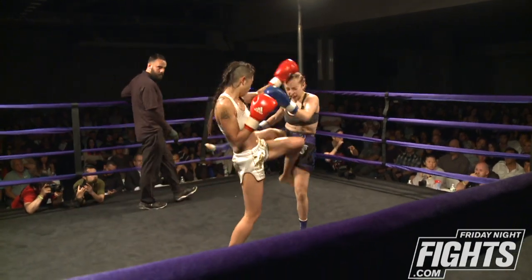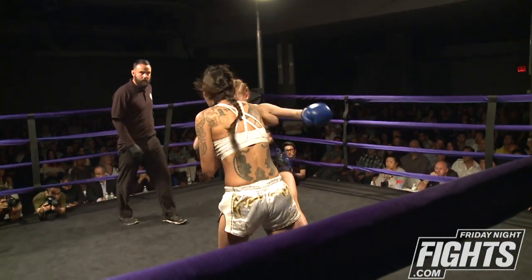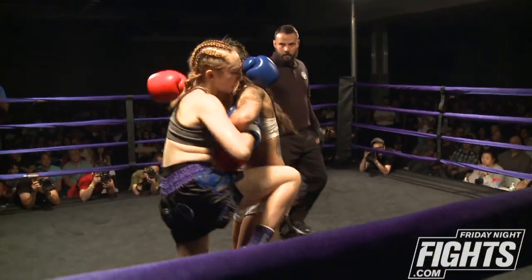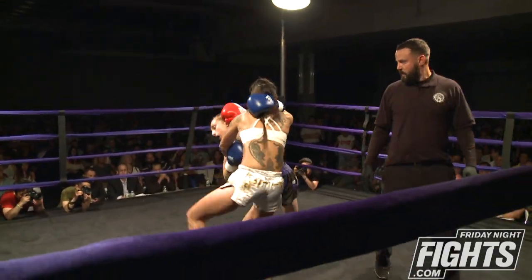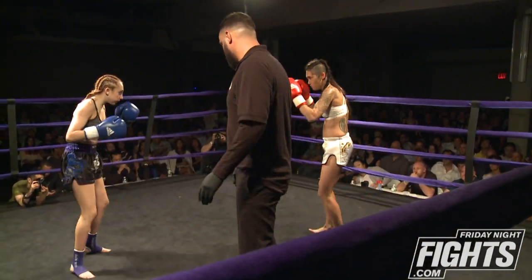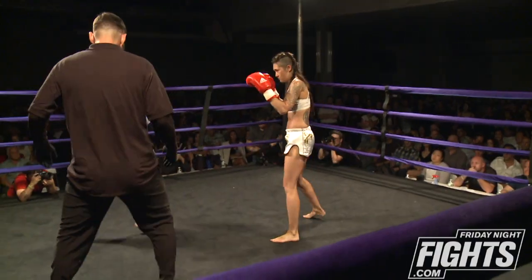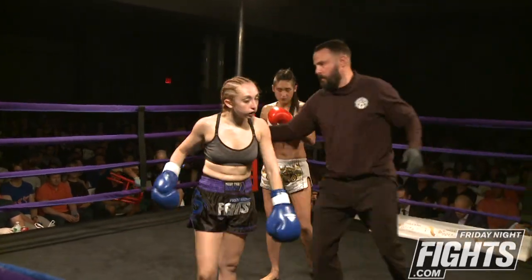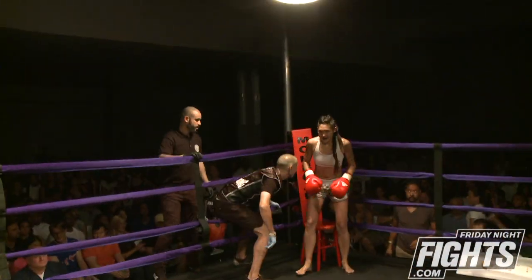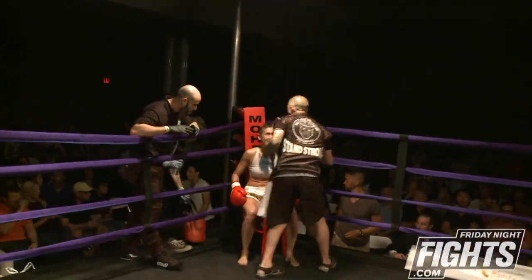She's starting to straighten out her punches a little bit. Yeah, Ariana has a big, strong right hand — it's a big right hand, and she's finding it. Angelica doing a good job of taking the clinch opportunity when it's there. Nice stiff jab lands by Angelica to end the first round of this flyweight bout.